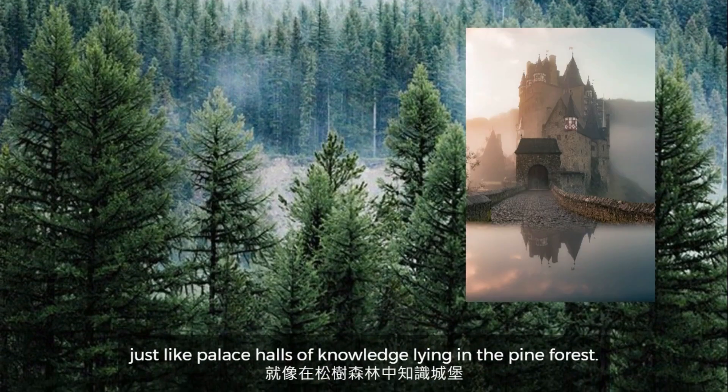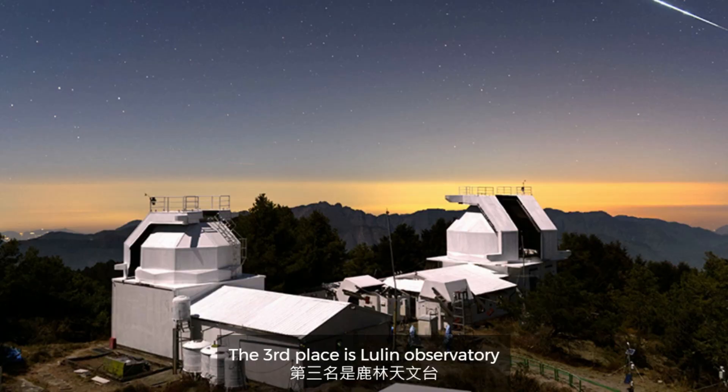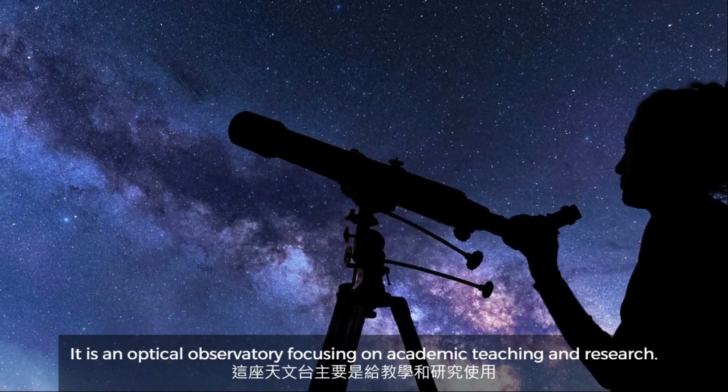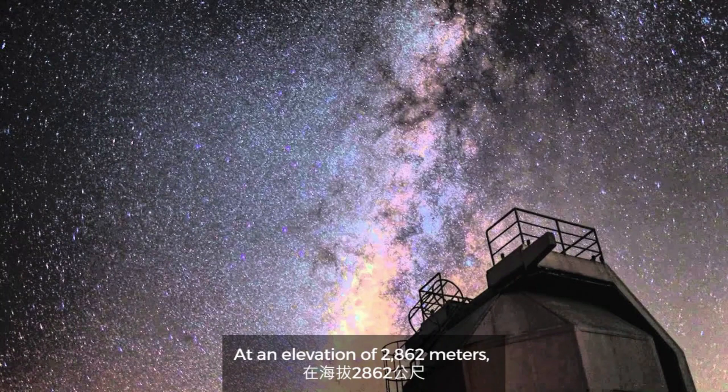The second place is the main library. The grand and magnificent library has a rich collection of books, just like a treasure trove of knowledge lying in the pine forest. The third place is Liuling Observatory, which is located at Dushan National Park. It is an optical observatory focusing on academic teaching and research.